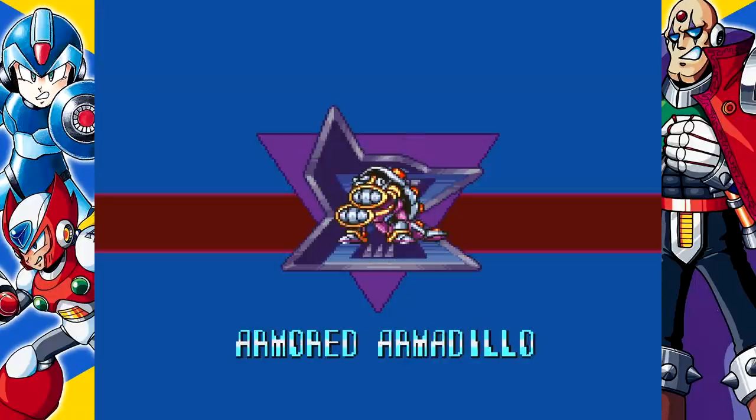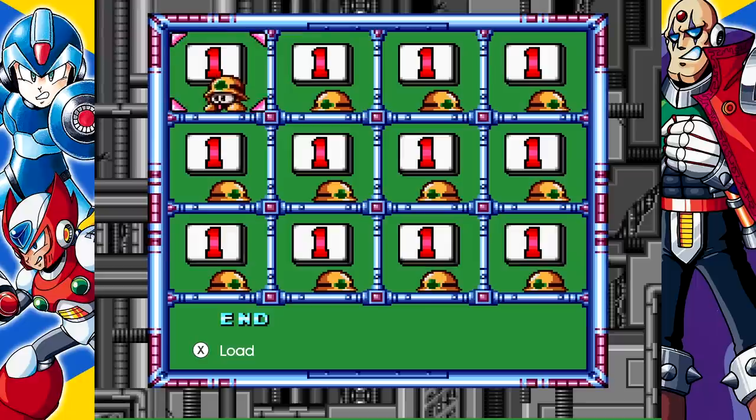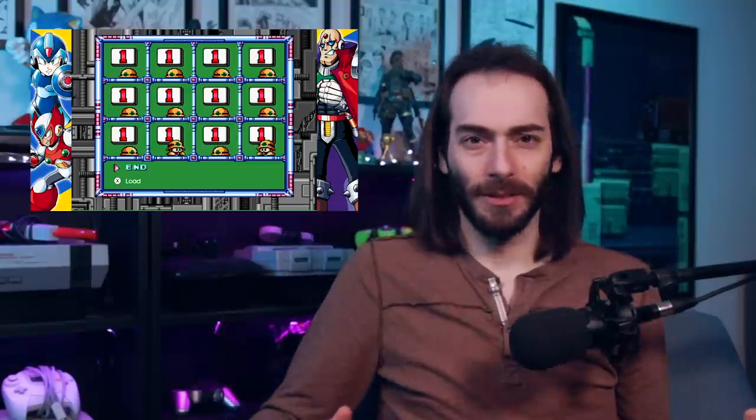And if you get frustrated: Chill Penguin, then Storm Mandrill, then Armored Armadillo, then Launch Octopus, then Boomer Kuwanger, then Sting Chameleon, then Storm Eagle, then Flame Mammoth — and you're welcome. The only thing that bothered me about this collection is that the buttons to navigate the collection's menus are different than the buttons to navigate the individual games' menus, even when you go to save the game inside one of the titles. This is a very minor thing, but I hate when UIs are inconsistent. As a port or collection of old games, your only job is to make the UI nice.